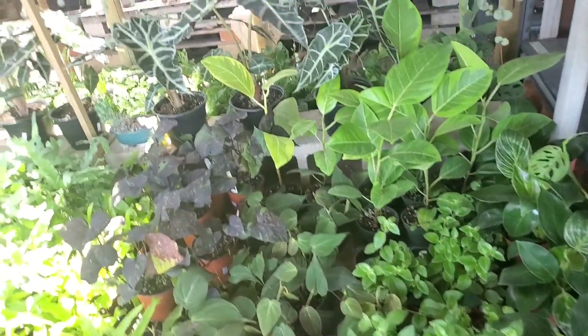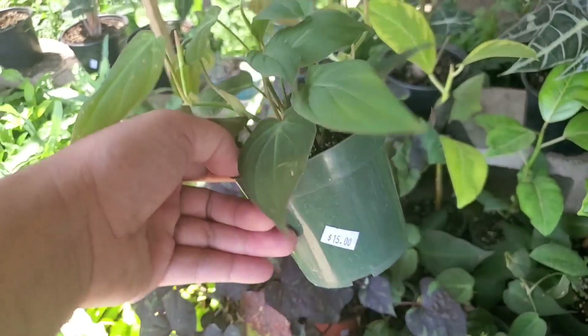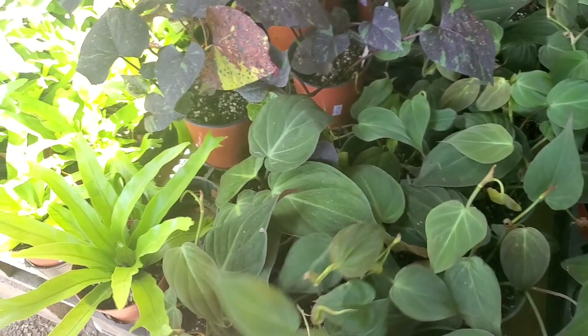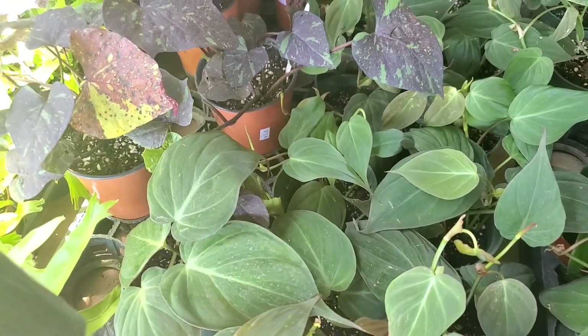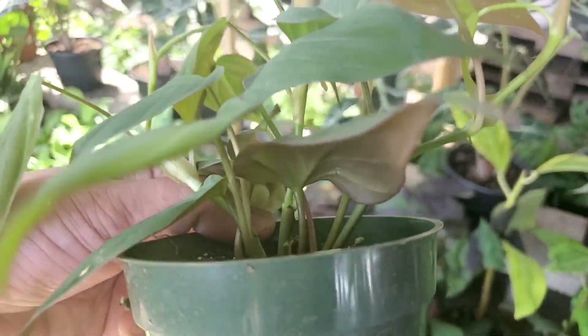What do you know, it's an awesome day to be here — it always is. Look at these four-inch micans for $15. They're nice and full, not like single vines — they have multiple growth points in there.